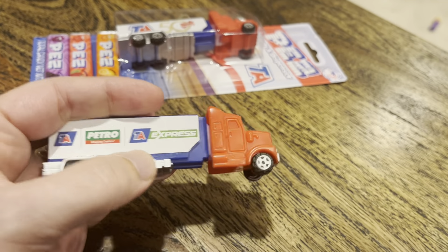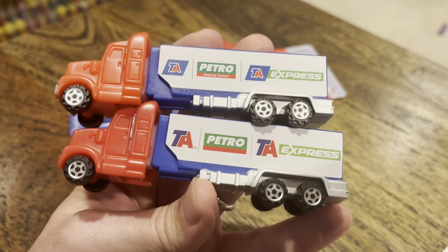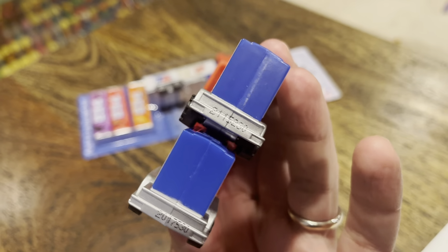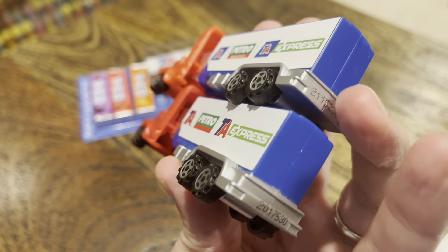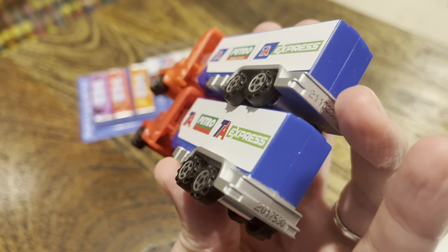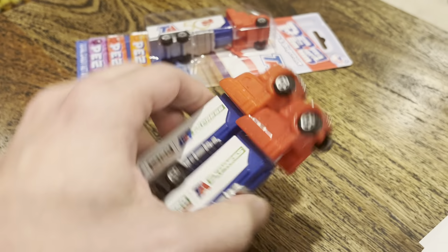It's got the painted smokestacks, whereas the next version comes out in 2021 — I got mine in early 2022. You can see the blue parallelograms around the T.A. logo — it's different. It also does not have the painted smokestacks.